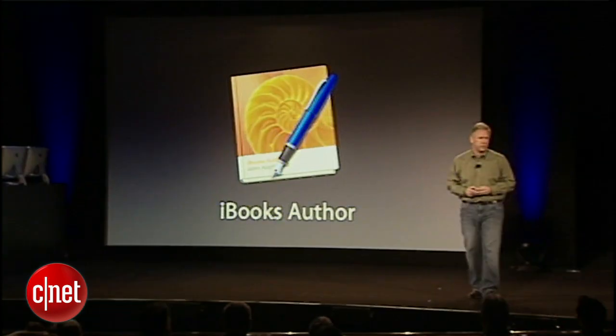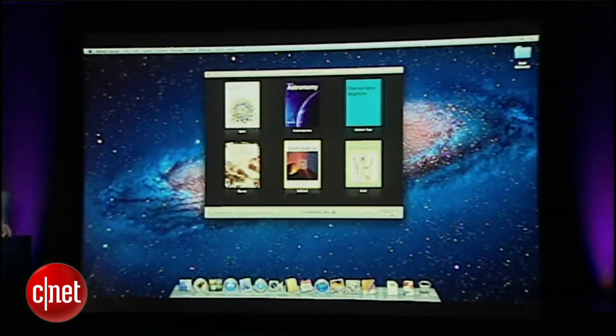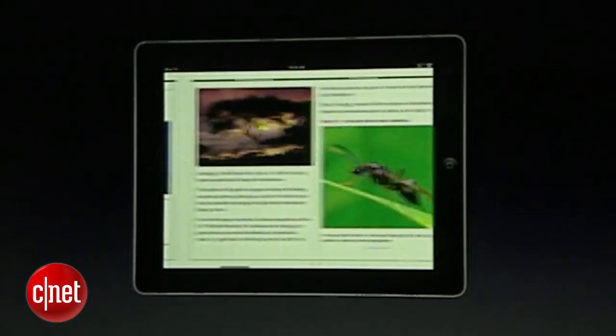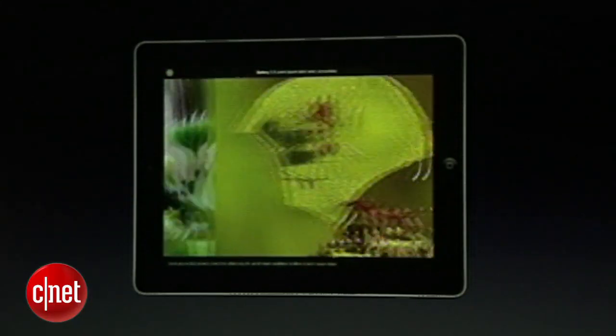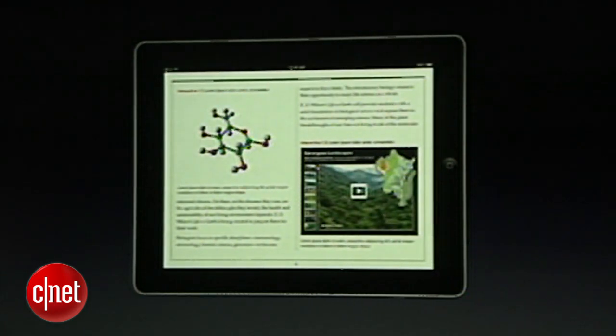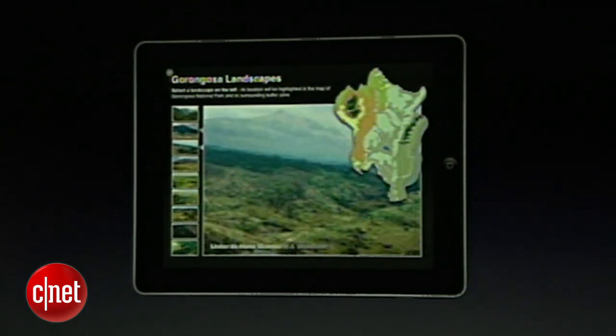They've also introduced an app called iBooks Author that makes it really simple for people to make textbooks. You don't need to have any programming skills, but if you do, you can take it up a notch with animations and unique features. With really simple tools, all you have to do is drag and drop photos, drag and drop movies, and drag and drop the text itself.